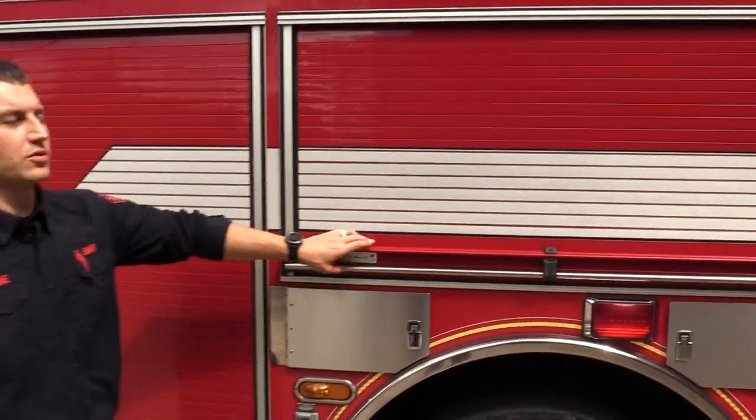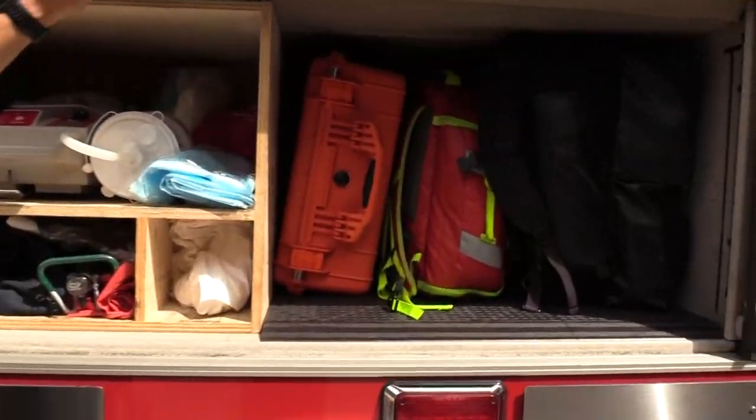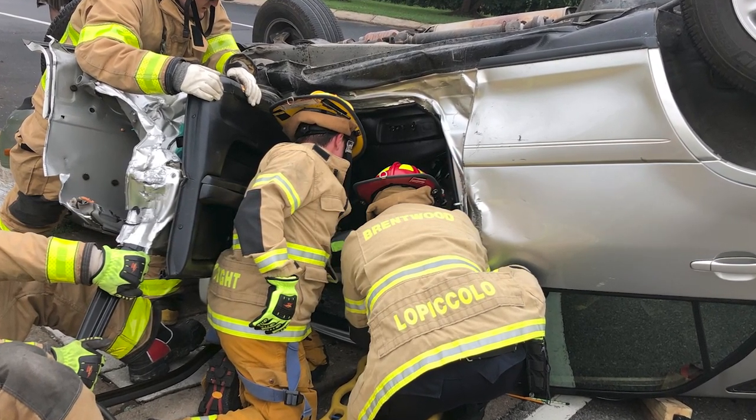At Brentwood Fire and Rescue, a majority of our calls are medical calls. That's why when you call 911 for medical, we show up. We have a paramedic or advanced EMT on every frontline apparatus, and we can do everything but transport.